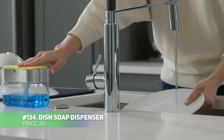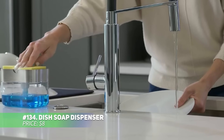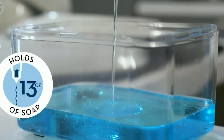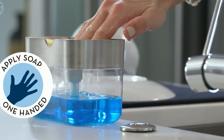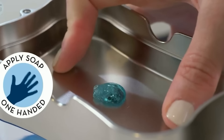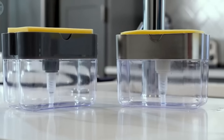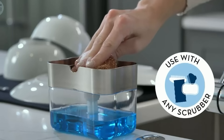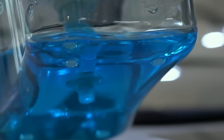This dish soap dispenser and sponge holder keeps your sink area neat and organized. The pump dispenses soap directly onto the sponge for one-handed convenience, while the holder keeps everything in place. Its compact, space-saving design won't clutter countertops and the non-slip base keeps it stable. Simplify your cleaning routine with this practical combo.